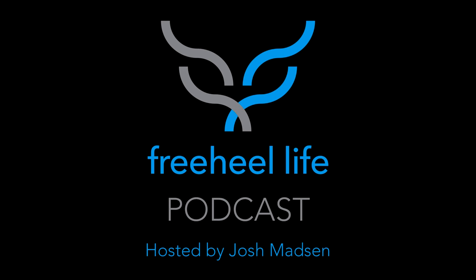This is the Free Heel Life Podcast, episode number 113. I'm your host Josh Madsen, coming at you from the Free Heel Life shop in Salt Lake City, Utah. Welcome back, Free Heel Lifers. It's always great to be here on Monday mornings and get the week started right, talking about the best turn on snow — the telemark turn.